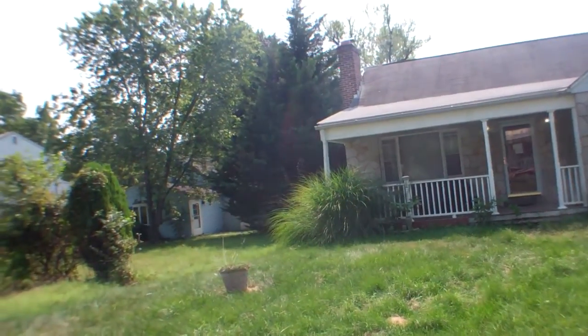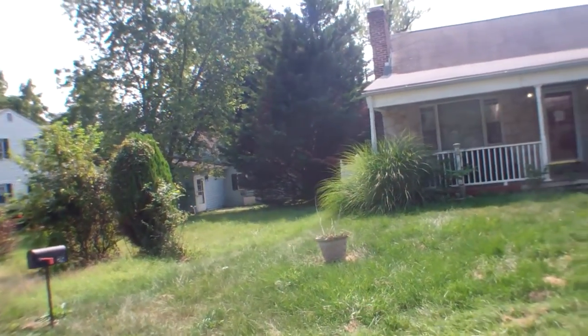I believe it's vacant, with some foreclosure notices on the front door.